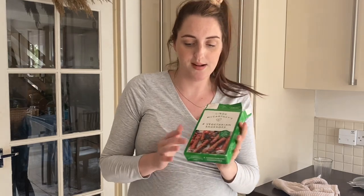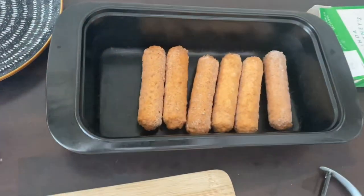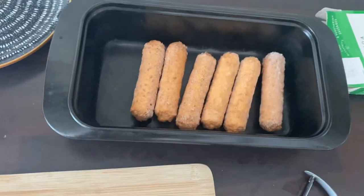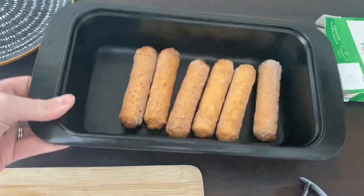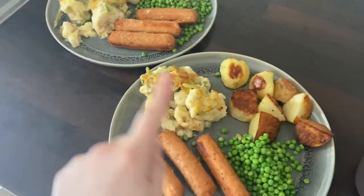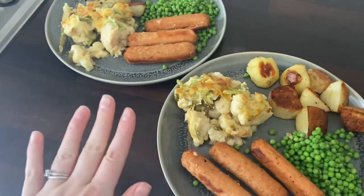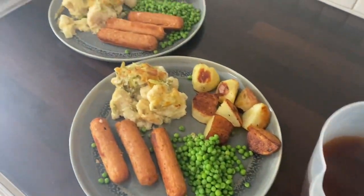The sausages need about 16 minutes, so I'm going to pop them in a tray and cook them after the potatoes have been in about 15 minutes. I'm thinking of doing some gravy too — I don't usually have gravy with cauliflower cheese but I think I might today. Here's our dinner: we've got roast potatoes, peas, the vegetarian sausages, cauliflower and green bean cheese, and gravy.